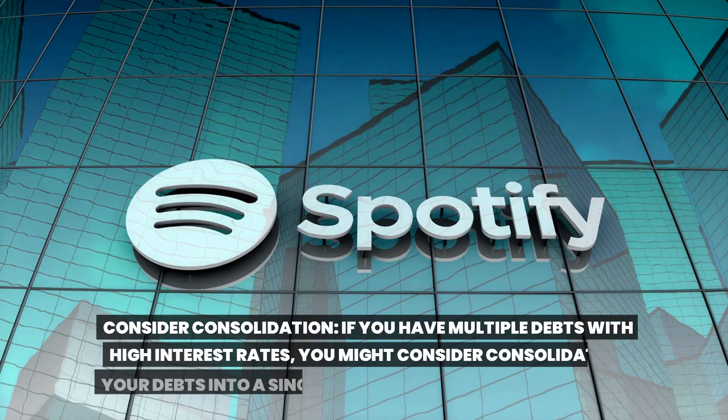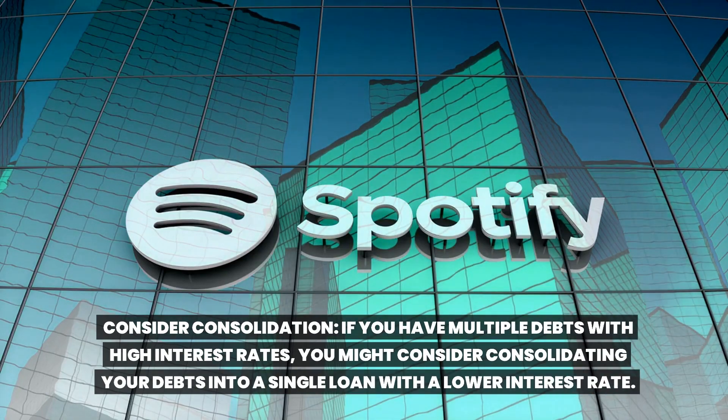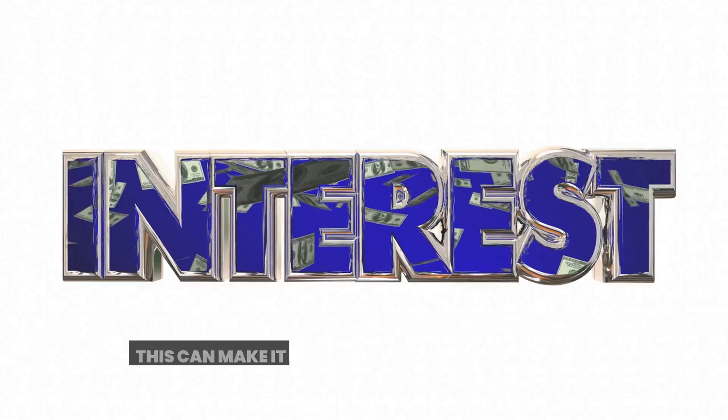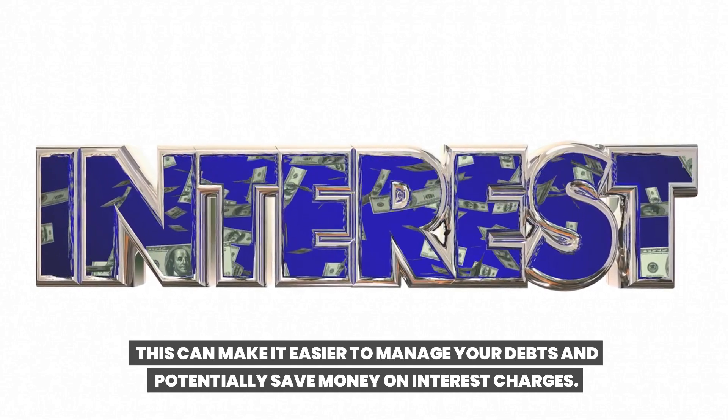Consider consolidation. If you have multiple debts with high interest rates, you might consider consolidating your debts into a single loan with a lower interest rate. This can make it easier to manage your debts and potentially save money on interest charges.